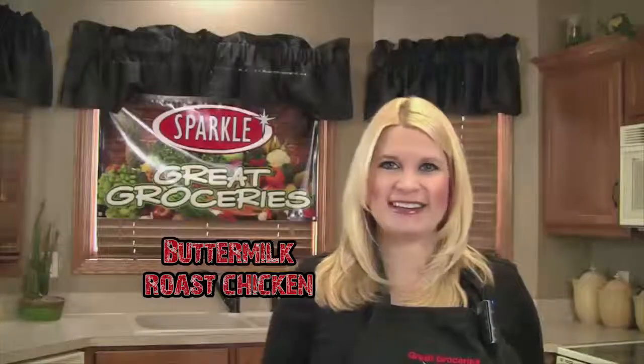Save big on Sparkle Chicken this week when you make Sparky's buttermilk roast chicken. Let's get started.